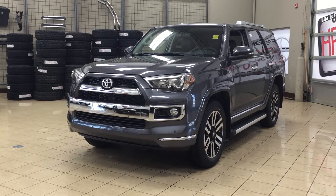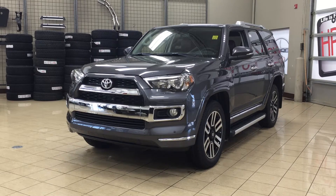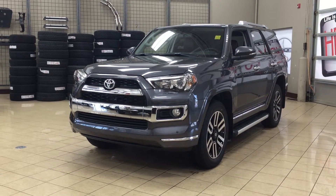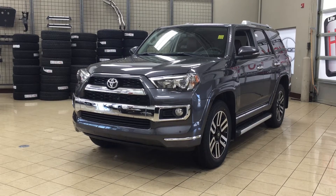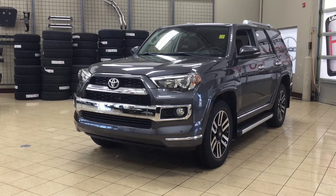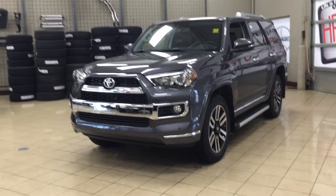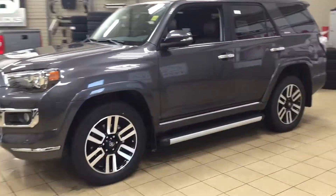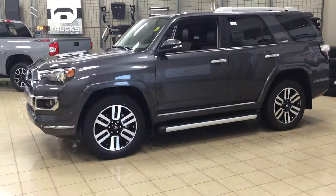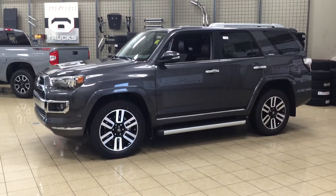Hello folks, welcome to Sherwood Park Toyota located at 31 Automall Road in Sherwood Park, Alberta, Canada. Today I'm going to be showing you this new Toyota 4Runner Limited. The most notable features on the Limited are its power moonroof, heated and cooled front seats, as well as its parking sensors. I'm going to go through a couple more features on the inside and outside of the vehicle to get you better familiar with this new Toyota 4Runner Limited. Let's get started.